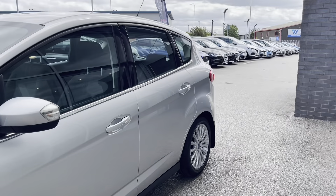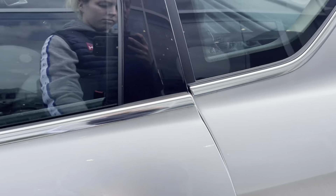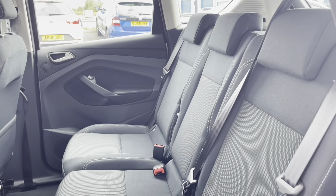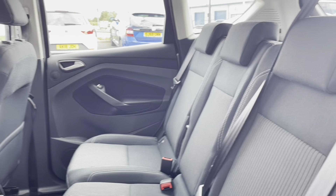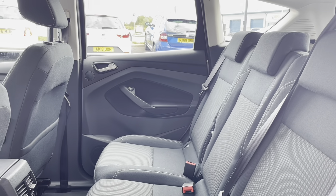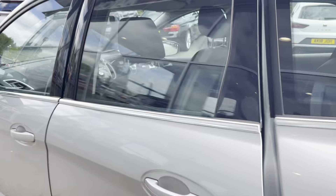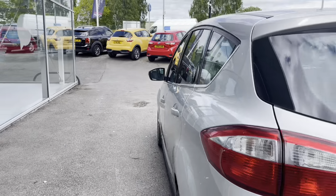As we move to the back seats now, you will be able to see the black cloth upholstery with the dynamic trim. The rear seats do have ISOFIX fittings, which are good for children's car seats, ensuring they are securely fastened in for any journey you may take.